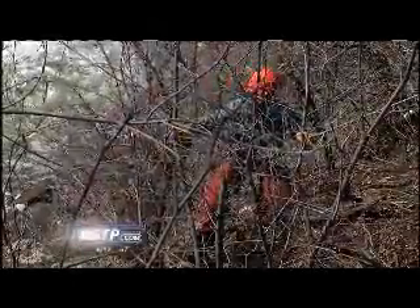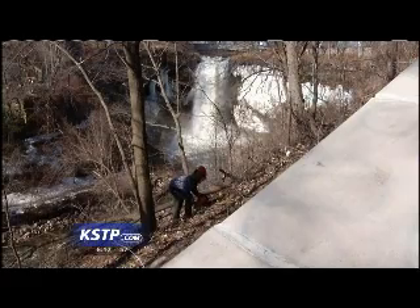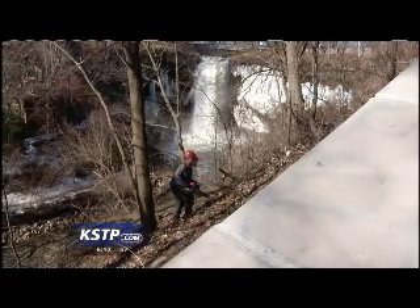Here is something you don't see every day: men with chainsaws repelling down the cliff walls around Minnehaha Falls. They were doing what you've probably done in your own yard — fighting to rip out and destroy weeds.